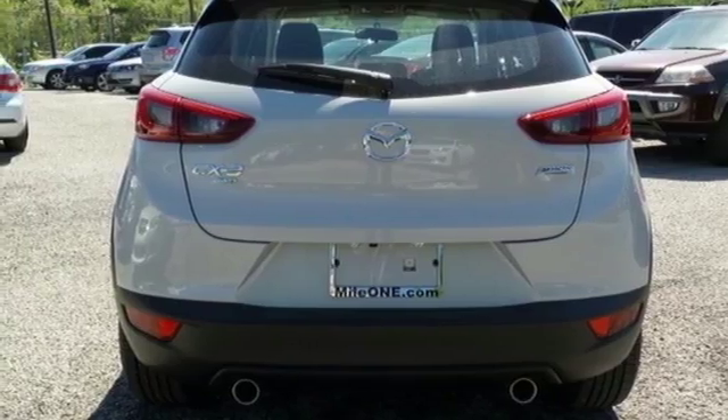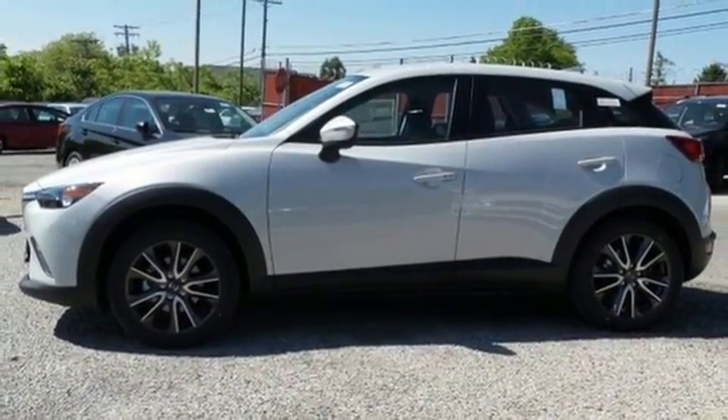Adventure. Your next adventure should begin in the CX-3. Get yours today.